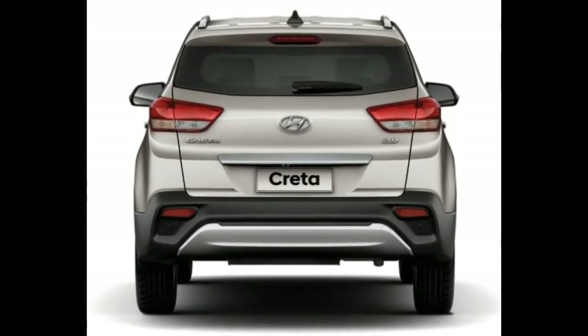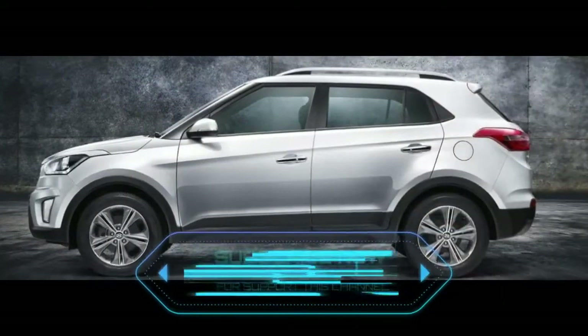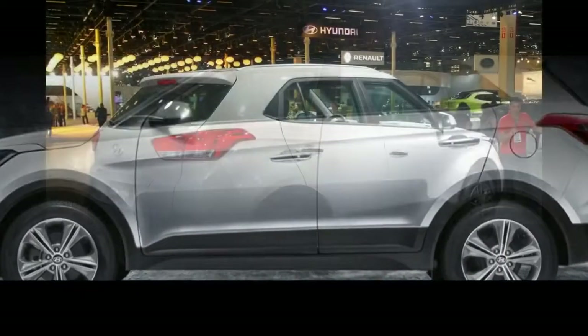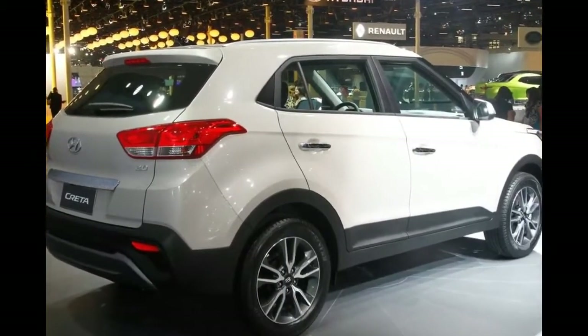3. New Features. The facelifted Hyundai Creta could receive new features like Cruise Control and 4WD, but it could consider offering these in the top-spec SXO variant.